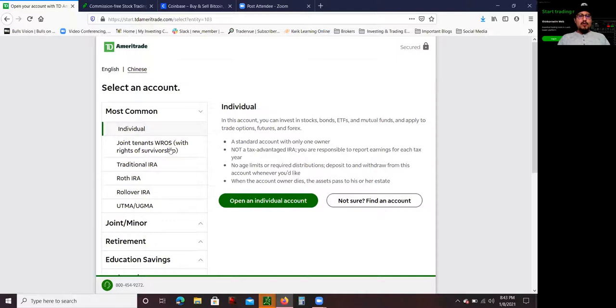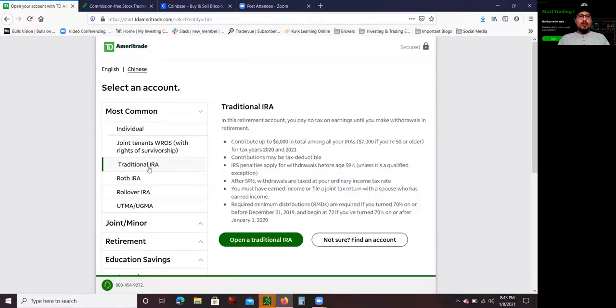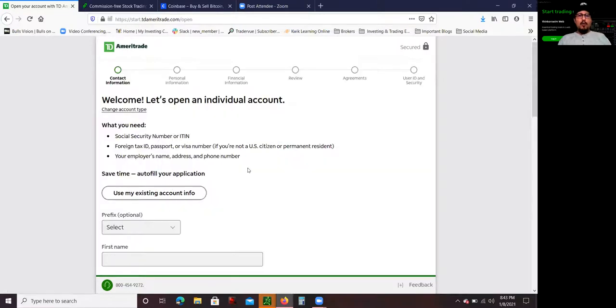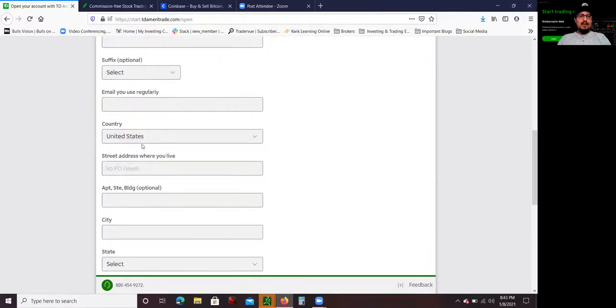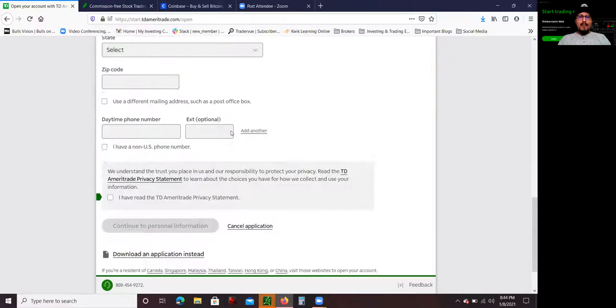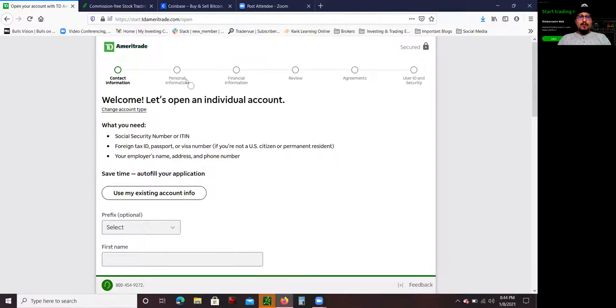Once you choose individual or traditional IRA, you click 'Open Individual Account' and they walk you through the steps. The first part is your contact information — you fill in steps one through five, entering your name and other details. You sign all the agreements and privacy statements and press continue. The next step is personal information — things like your social security number. If you're not a U.S. citizen or resident, you'll need a foreign tax ID, a passport, or a visa number. If you are a U.S. citizen or permanent resident, all you need is your social security.